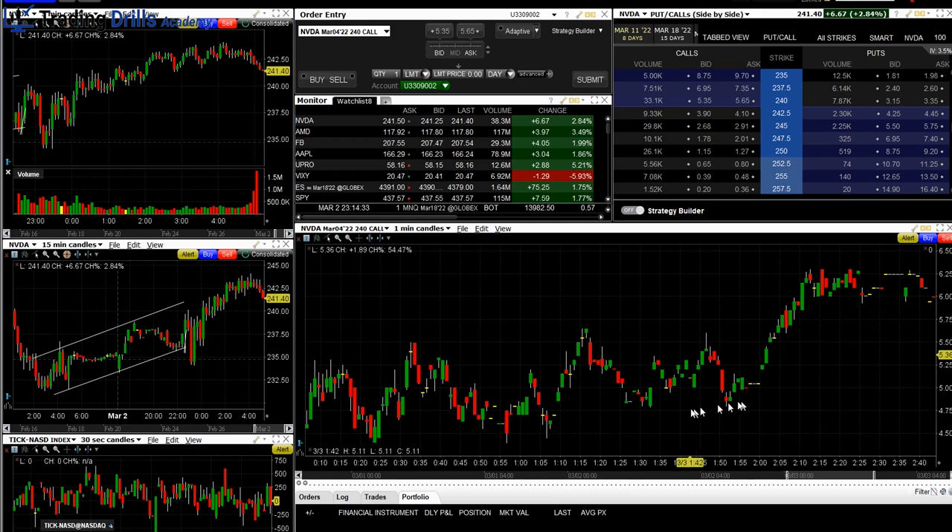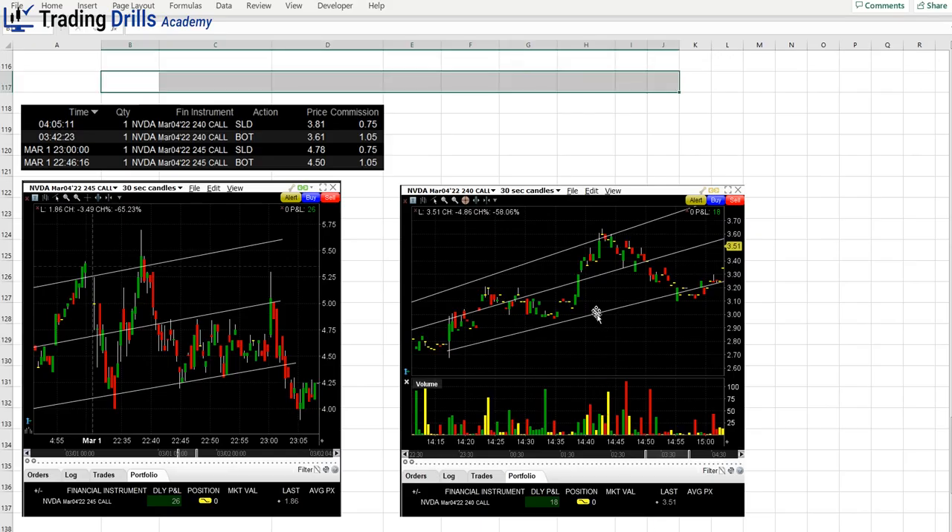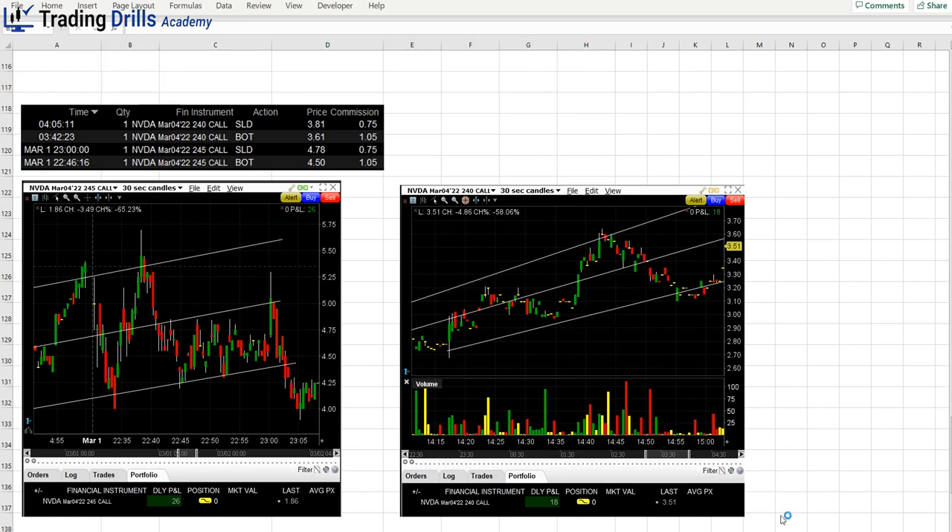So this channel was going up. This option was around $3 when I bought it — $300 for one contract. I sold it here: the price went from $3.61 to $3.81, making $18 on that trade. The first one made $26. So $18 out of $300 is still a good percentage — about 6%, again on roughly $500 at risk.